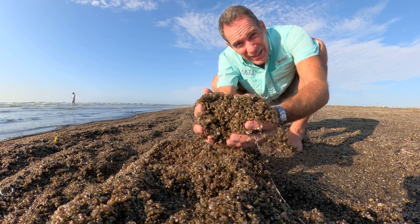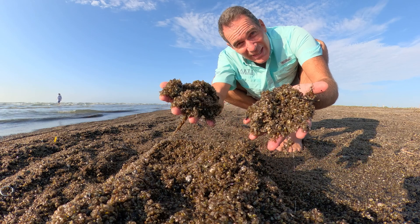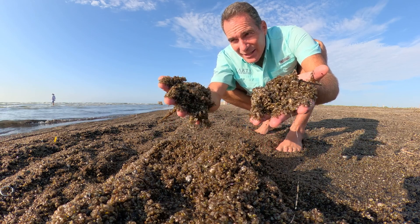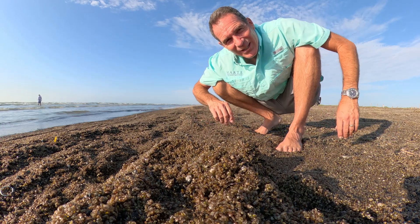Okay, so now you know everything there is to know about this. First time I've ever seen it, but now you can go tell everybody what's washing up. Talk to you later. Bye!